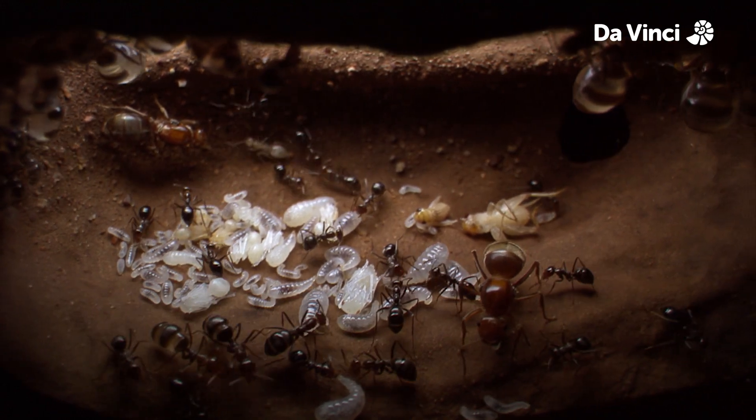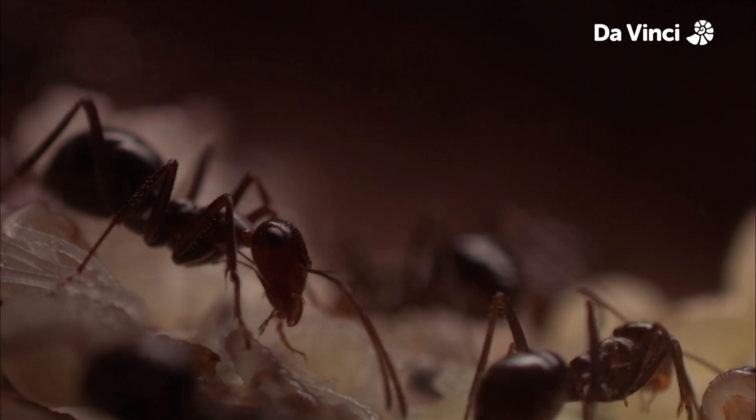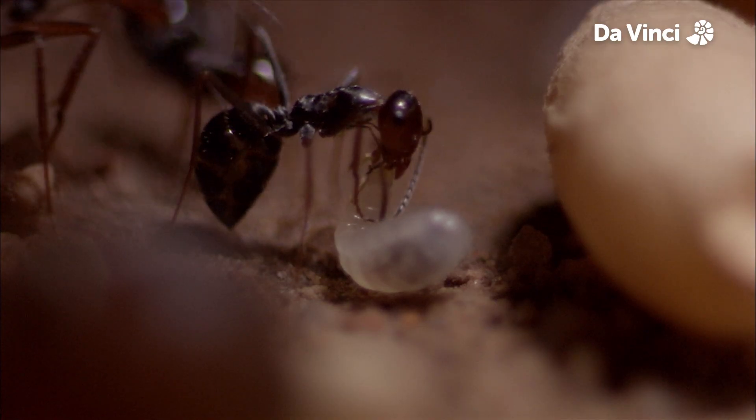Unusually, these workers are loyal to the nest rather than their mothers. Some workers tend to the larvae. At least I hope that's what this one's doing. Yeah, I'm sure it's just feeding it.